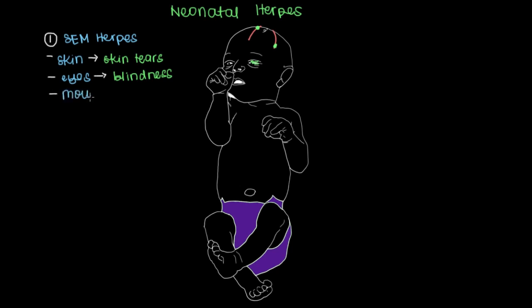The M refers to the mouth, and these will be your classic cold sores that can occur on the lips, on the inside of your cheeks, or even on the tip of the tongue. None of these three affected systems involve the internal organs, so there's no internal organ involvement, which makes this the least severe type of the three we're going to discuss.